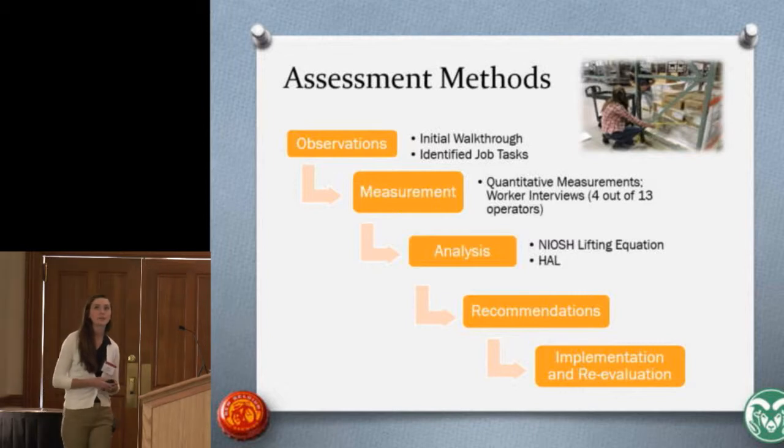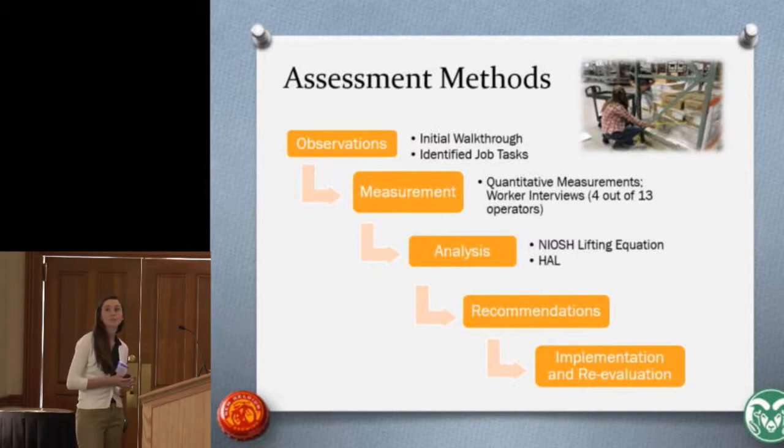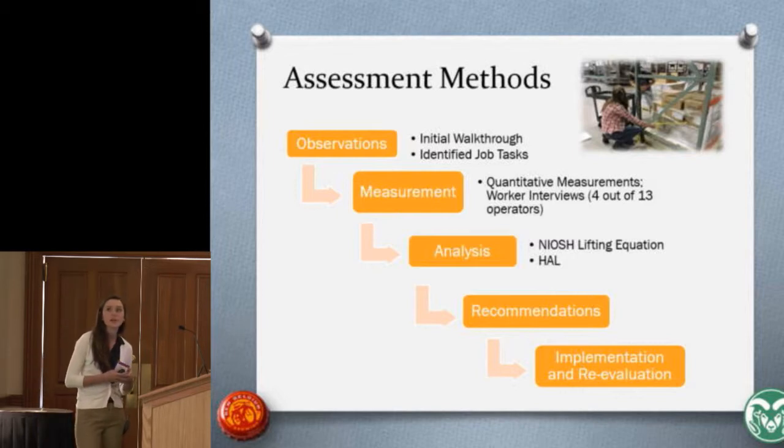Our assessment methods began with an initial walkthrough of the facility to identify job tasks that could be improved. We then took measurements including distance of product from the workers, the weight of the box being lifted, and we also informally interviewed four out of 13 workers — three during the day shift and one during the night shift. We then input this data into the NIOSH lifting equation and the HAL, giving us an estimation of risk for developing musculoskeletal disorder. From that we made recommendations to reduce the multipliers increasing risk, and planned to implement and re-evaluate.